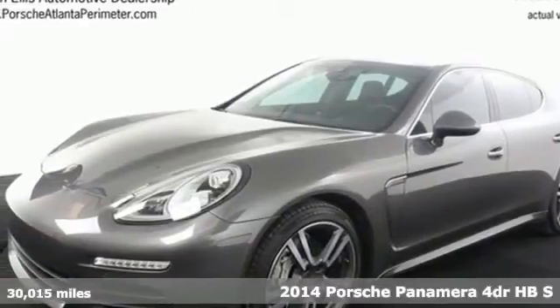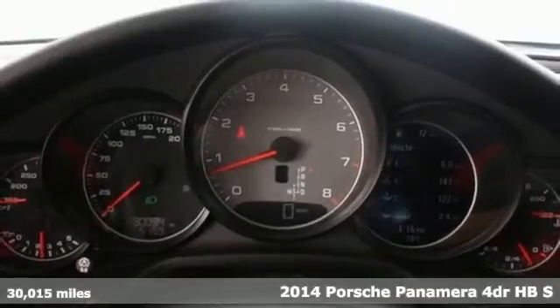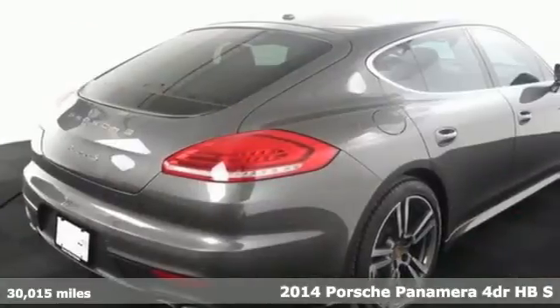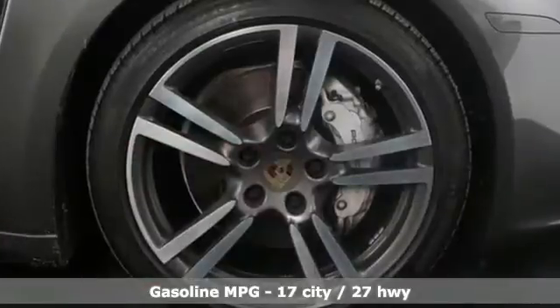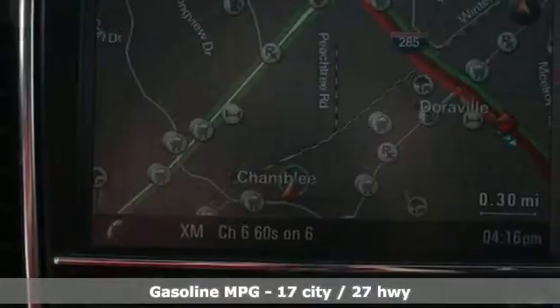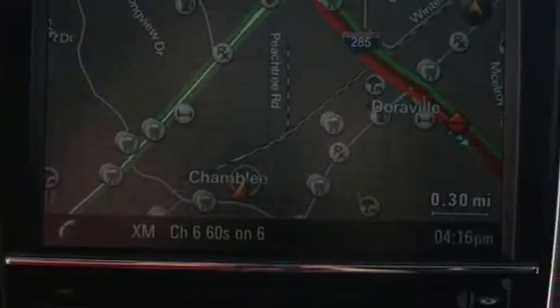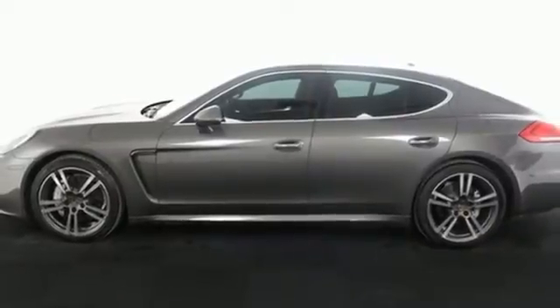Here's a 2014 Porsche Panamera. You may be surprised to hear that such a sleek-looking performance vehicle has an impressively spacious two-person back seat and a decent amount of luggage space. High-end amenities include heated leather seats, navigation, a reverse sensing system, premium sound, climate control, and a 7-speed automatic with auto shift.